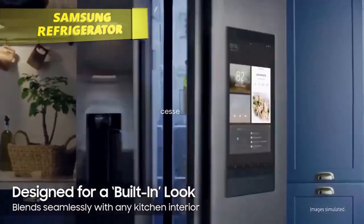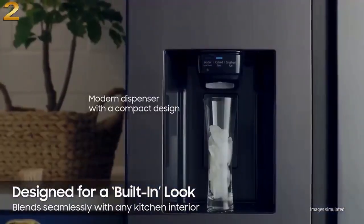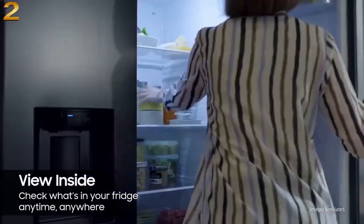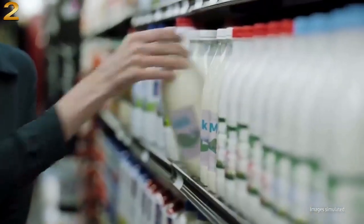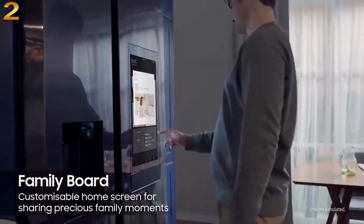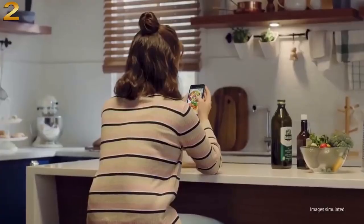At number two, Samsung's 22 cubic feet counter-depth side-by-side Family Hub refrigerator is beautifully designed with a built-in look for a seamless fit. It offers a smooth, streamlined exterior with beautiful flat doors, a modern dispenser with a compact design, and easy-to-open recessed handles. Check what's in your fridge anytime, anywhere, search recipes based on what you have on hand, plan weekly meals, and send cooking instructions to your Samsung smart oven.